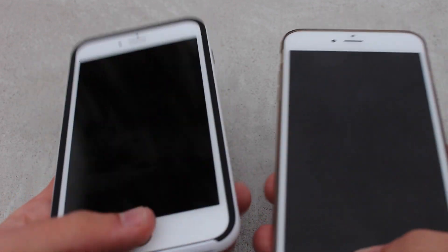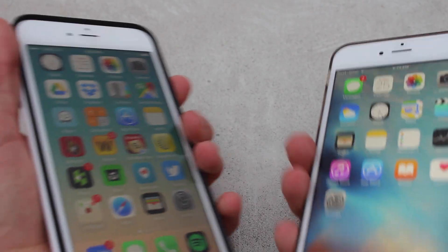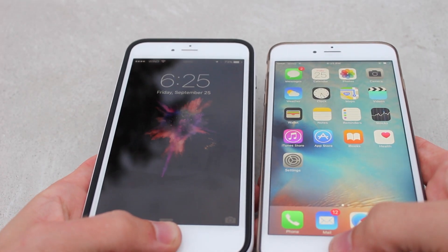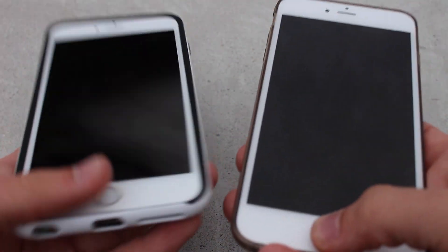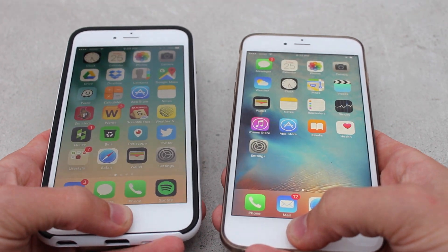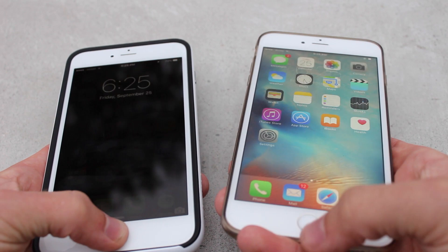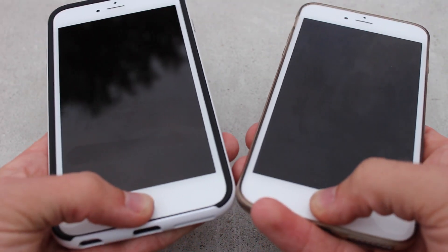Now I have both phones in my hand here, so my left thumb is registered on the 6 Plus and my right thumb on the 6s Plus. Hopefully you guys can see that it does manage to log me in significantly quicker on the brand new device with the second generation Touch ID. Just a few samples — you guys can see it isn't drastically faster, but it is a noticeable speed increase and a very welcome change on this device.